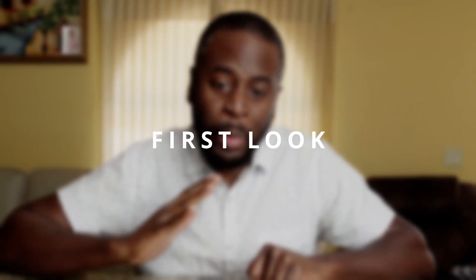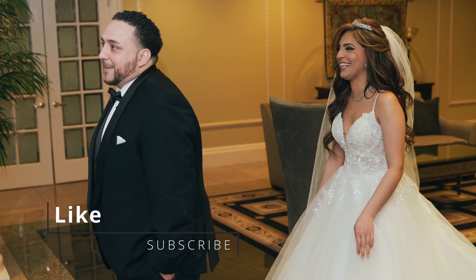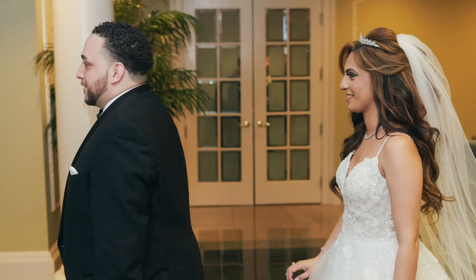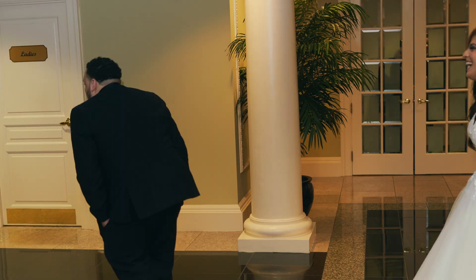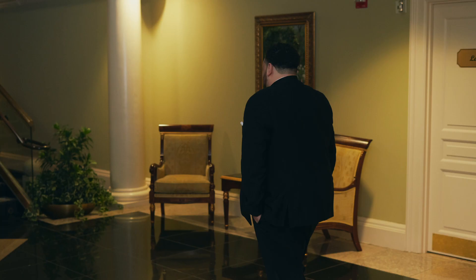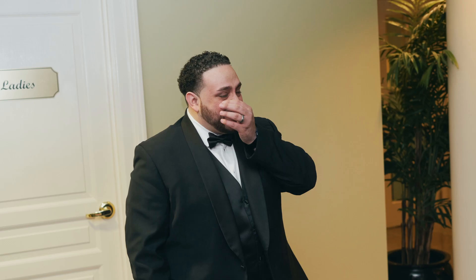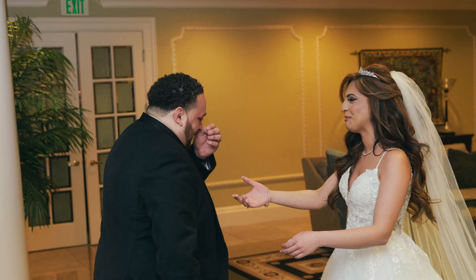First looks — usually you do it with dad, you do it with your bridesmaids, or with your spouse. First looks, no matter who it's with, is done pretty much the same way. You usually have your intended person who you want to see you for the first time with their backs turned, standing in an isolated location. Then you, the bride, go up, tap them on the shoulder or announce you're there, and then the person turns around, sees you, and is completely blown away by how beautiful and amazing you look.